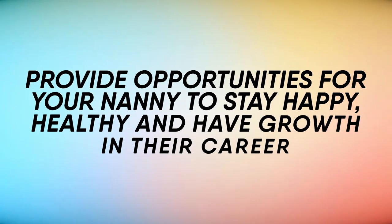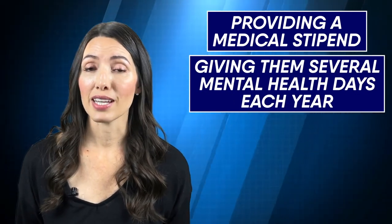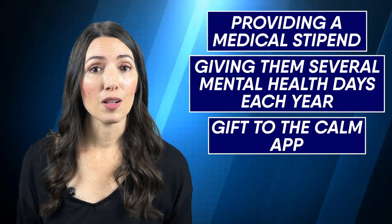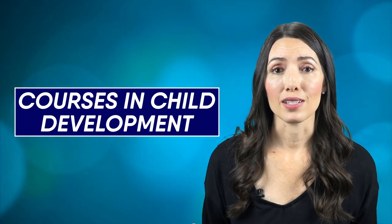And if you're still with me, I have a bonus tip: provide opportunities for your nanny to stay happy, healthy, and have growth in their career. This could be a medical stipend, several mental health days each year, or a gift to the Calm app for meditation and mindfulness. Maintaining a positive work environment is also very important. You could also consider offering a professional development stipend — for example, courses in positive parenting, Montessori, or child development. I guarantee this will make your nanny feel very valued and appreciated, and it will make them value you as an employer as well.